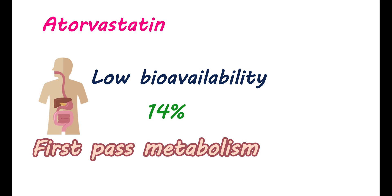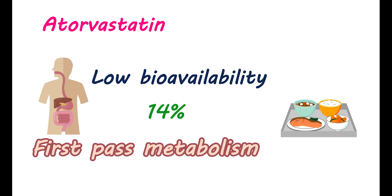Atorvastatin has a high first-pass metabolism. Therefore, a very small amount of medication reaches the systemic circulation. However, this amount is sufficient to produce a significant inhibition of the HMG-CoA enzyme. Food also reduces the absorption of atorvastatin; however, the total amount that reaches the systemic circulation is the same.